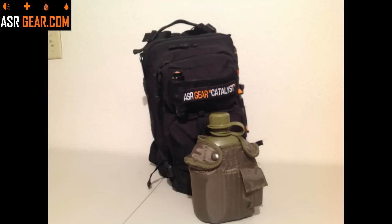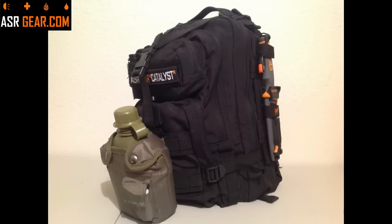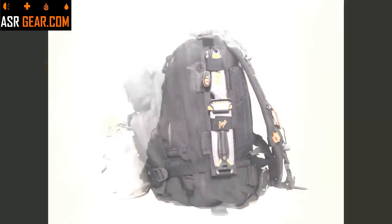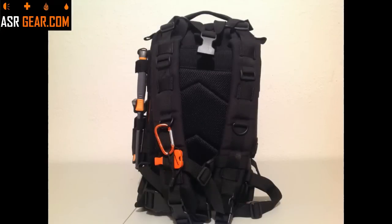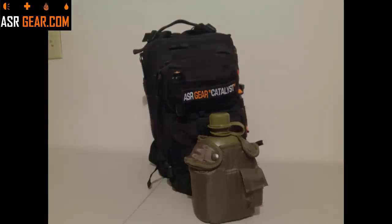That concludes our video review of the ASR Gear Catalyst bag. Sorry it took so long, but we wanted to make sure we were in-depth in covering everything included in this bag. If you have any questions or you'd like to see more about this bag, please visit our website at www.asrgear.com. Make sure you subscribe below — we welcome comments and positive feedback, and we take constructive criticism as well. Please leave comments below. Alright, we'll talk to you later — thanks, guys.